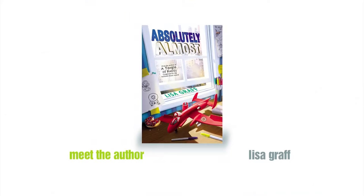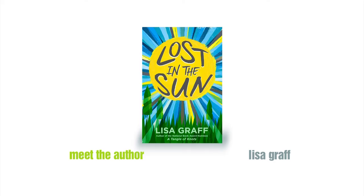Lisa, welcome to our program about the writing process. Some of Lisa's book titles include Absolutely Almost, A Tangle of Knots, and her latest release, Lost in the Sun. So Lisa, what do these objects represent? Let's start with the baseball stuff. We've got some mitts, some baseball bats. How do these objects relate to Lost in the Sun?